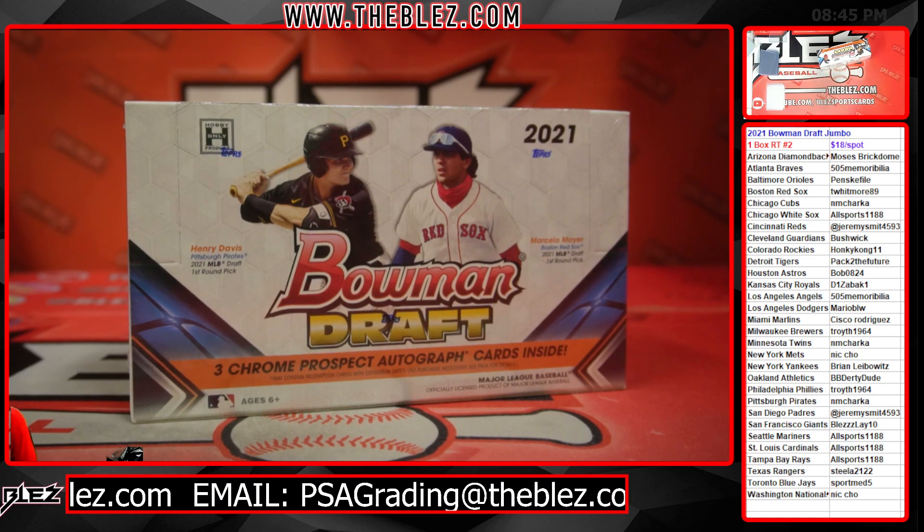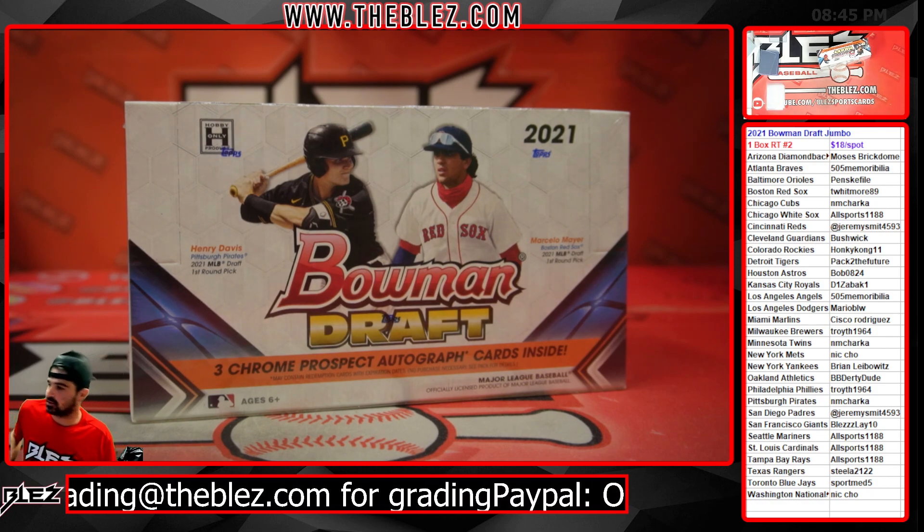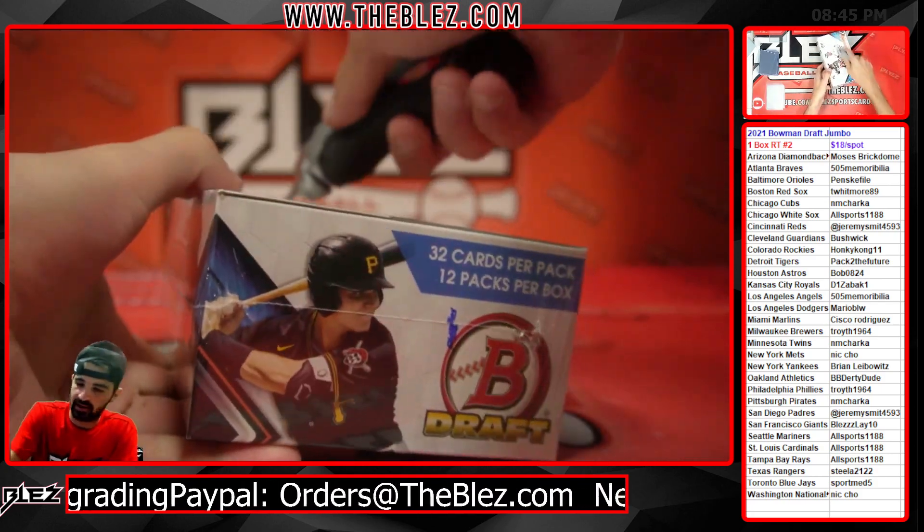Good luck, take your teams in the four box mixer, take your spots in the 17 box random team, you can start pushing full case Jumbo, all the other one boxes.